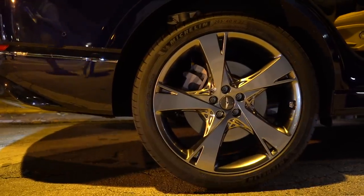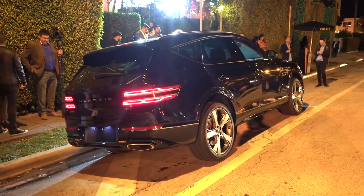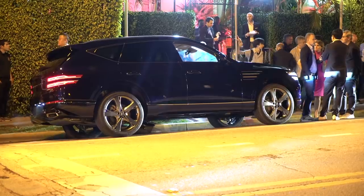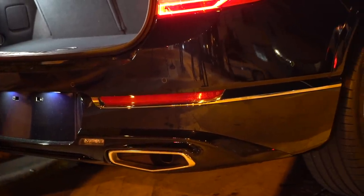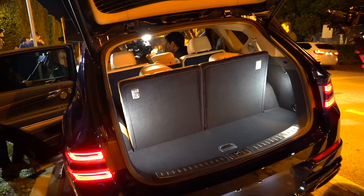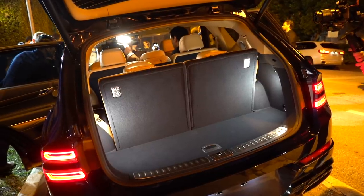Genesis plans to offer 20, 21, and 22-inch wheels on the GV80, the latter of which is a first for the brand. All-wheel drive will be available, but in base form the car sends power to the rear. For the American market, there'll be two gasoline engines available, although we don't yet know the horsepower figures: a 2.5-liter turbocharged four-cylinder and a 3.5-liter twin-turbocharged V6.